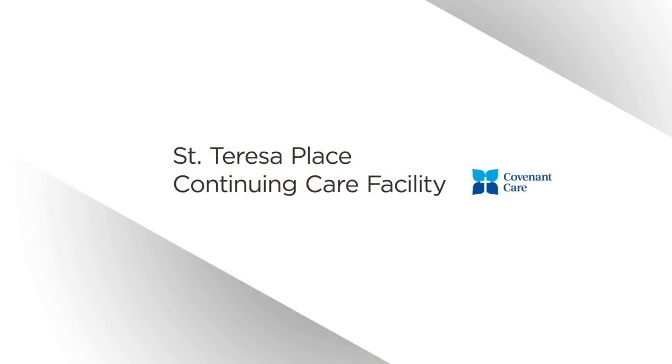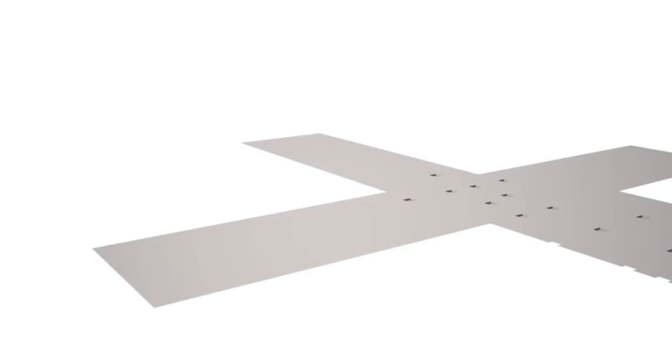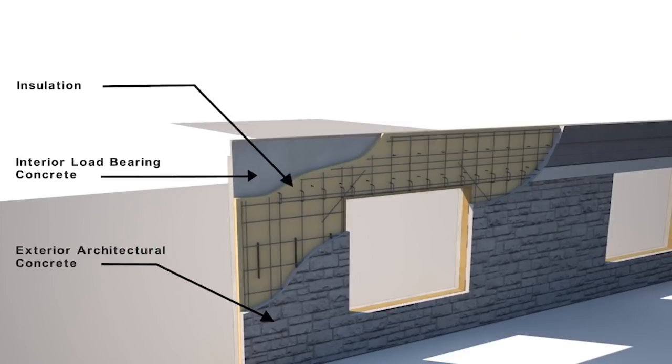ArmTech Precast found a need in the continuing care market for a fast and sustainable construction method. Our solution begins with an insulated sandwich wall panel, which includes an exterior concrete skin with variable finishes, a continuous layer of insulation, and the load-bearing structure.